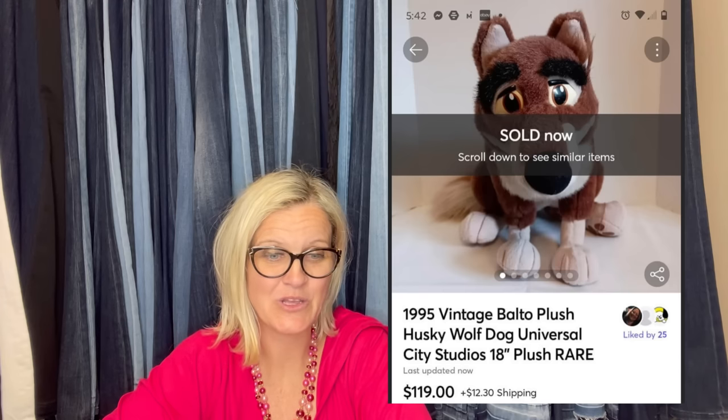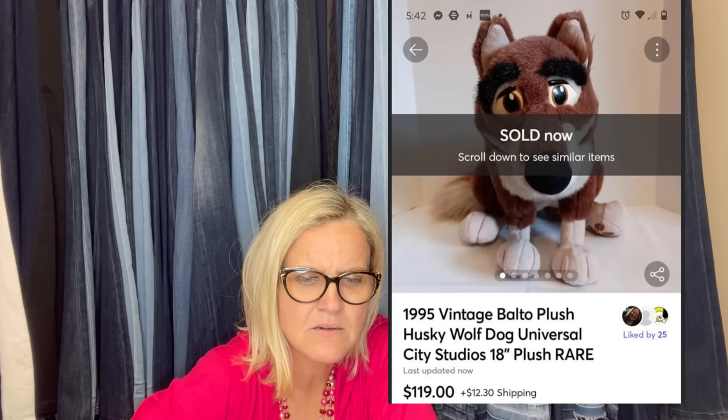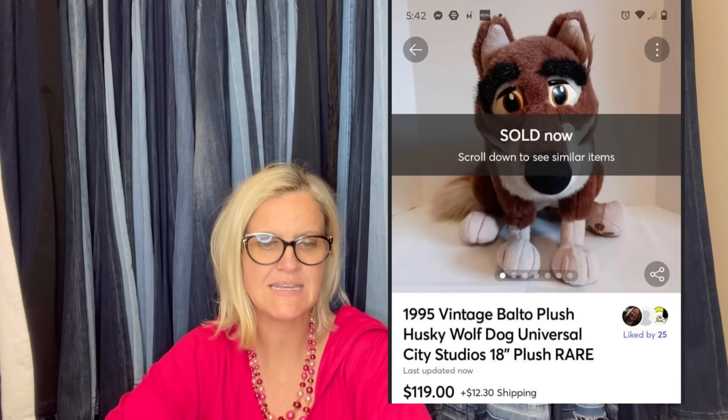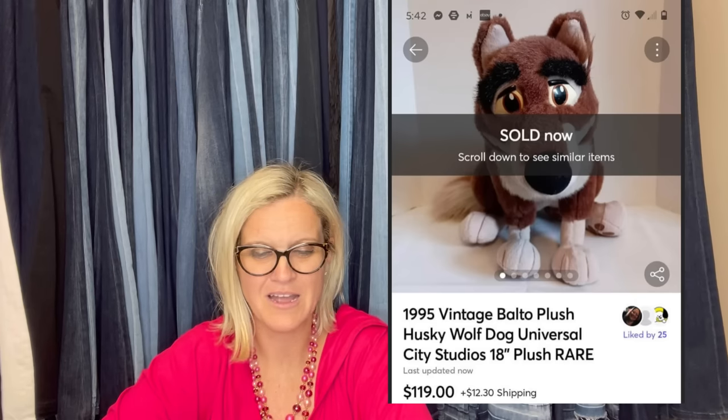Paid $2.99 at Goodwill. It's a 1995 vintage Balto — B-A-L-T-O — plush husky wolf dog, Universal City Studios, 18 inch, sold for $119 on Mercari. Get your plush on Mercari! There's a link down below — join with that link and you'll get $10 to shop, and when you sell $100 worth of stuff you'll get another $20 to shop.